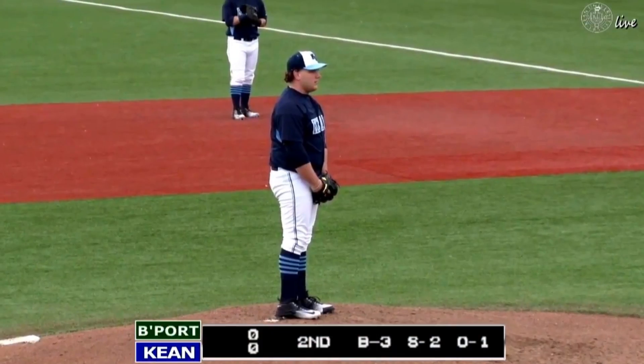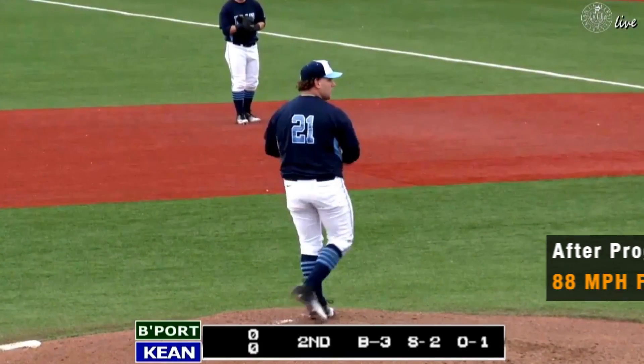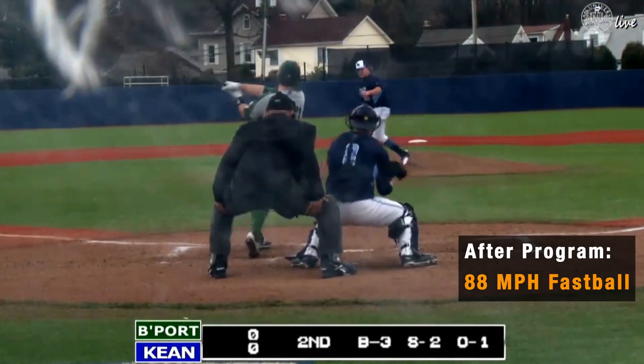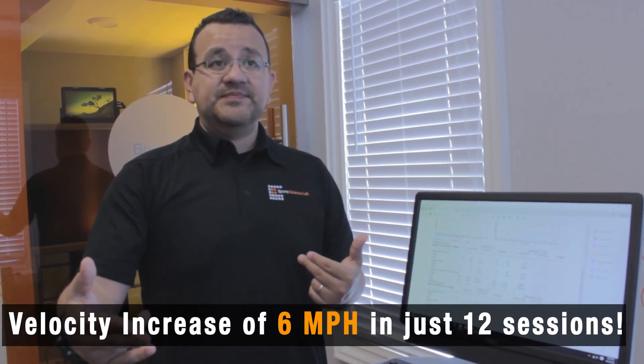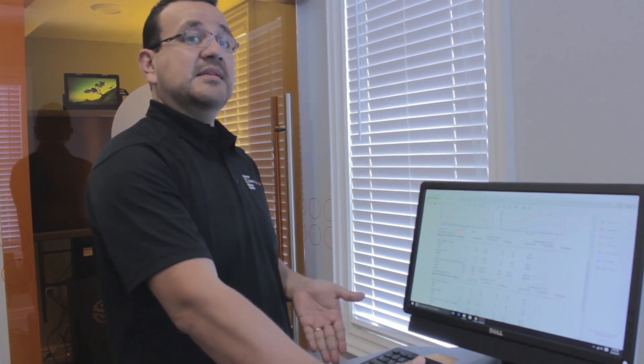When he first came, he was throwing around 82 miles per hour on a fastball. After the 12 sessions with us, he started throwing more than 88 miles per hour. Having six miles per hour between the initial assessment and the last assessment is a huge improvement, and that'll make him a better player.